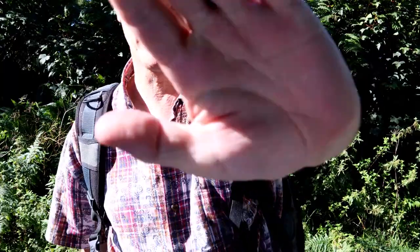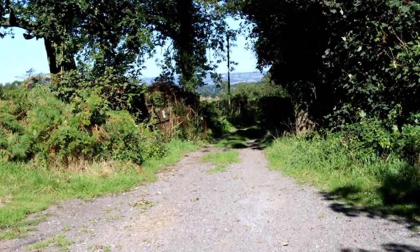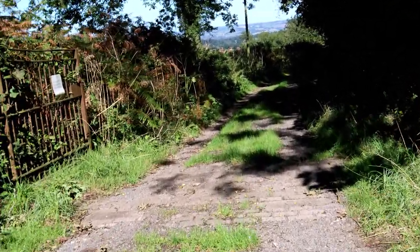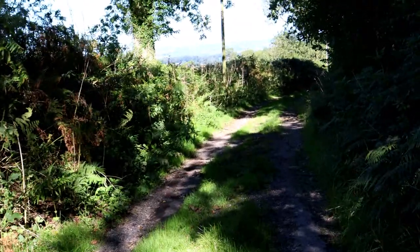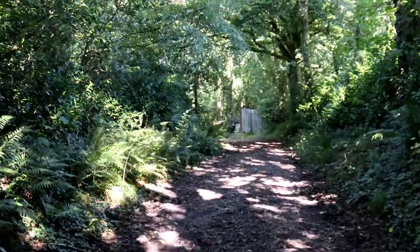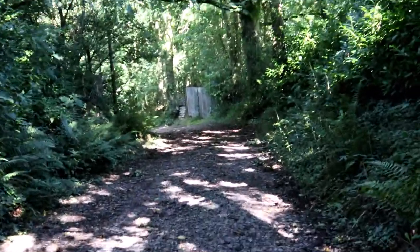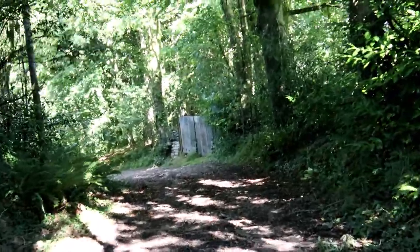Hi guys, welcome to the channel again. We're at another abandoned location today — it's a big manor house. So we're going to have a little look at this manor house today. We're just taking a little walk down the path, it's a bit of a walk so I won't show all of this. We're almost down there at the entrance. Some of you might recognise this location — I'll tell you what it is when we get there.